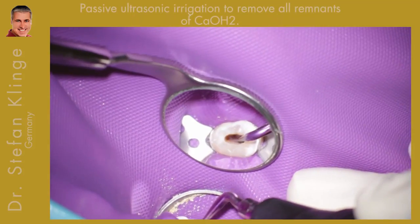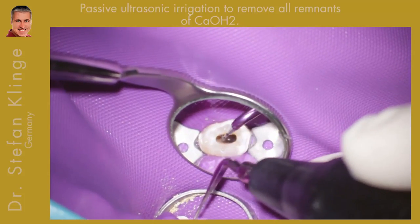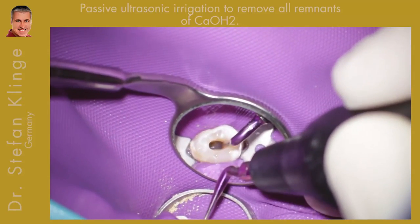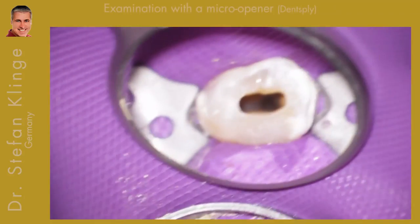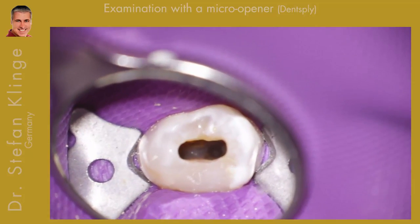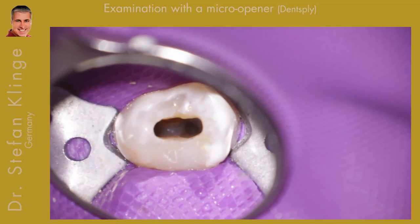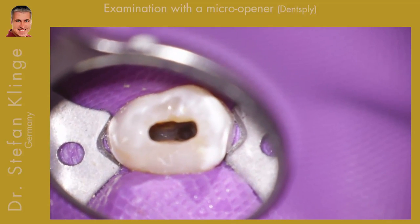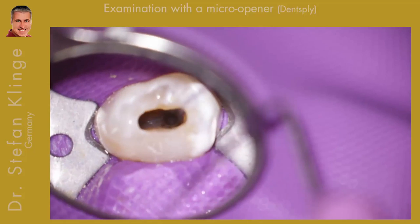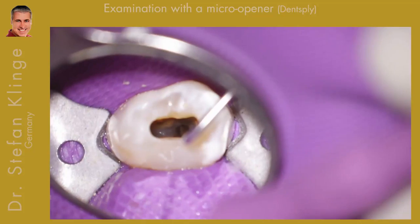At the second appointment we irrigated with chlorhexidine, because we were not sure if there was a perforation. You can see the two entrances of the buccal and palatal root canals. But if you remember the x-ray, there has to be an additional root canal system distally.